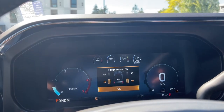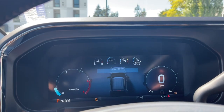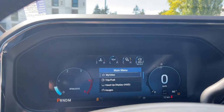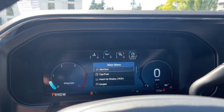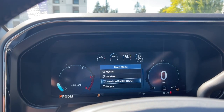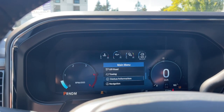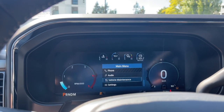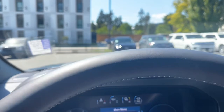I grabbed this vehicle before the techs had a chance to put it through the shop, so we're having a bit of a preview here. The screens are a little finicky and slow simply because it hasn't been calibrated yet. The main menu includes: my view, trip fuel, heads-up display, gauges, off-road, towing, status information, navigation, phone, audio, vehicle maintenance, settings — and these all have sub-menus — plus heads-up display.